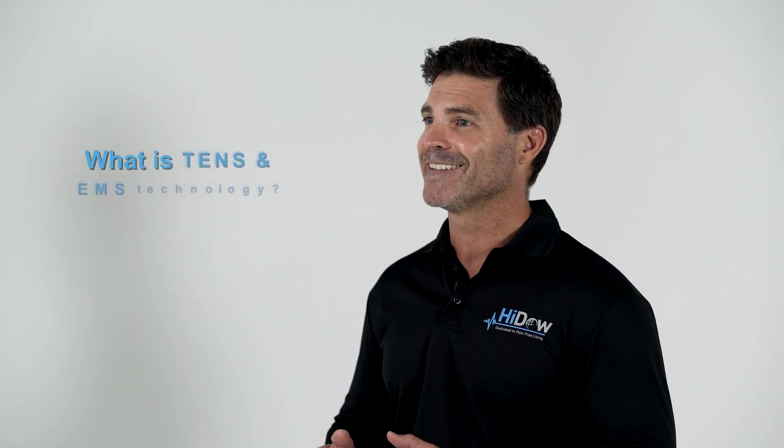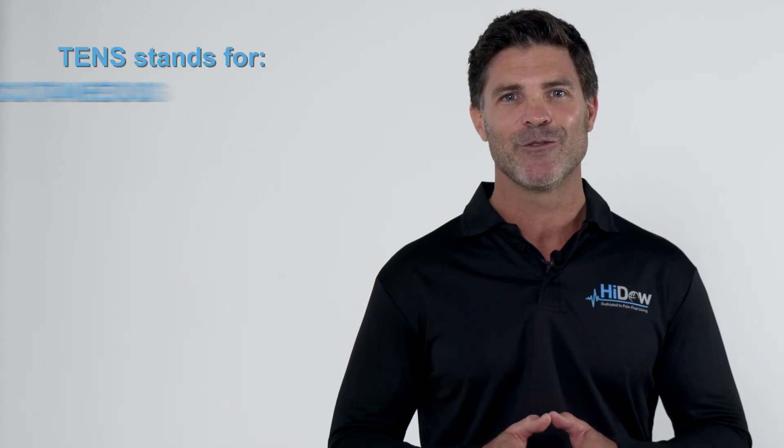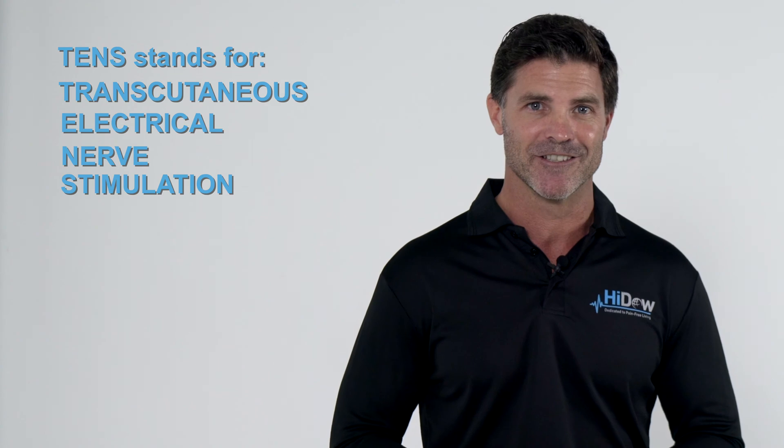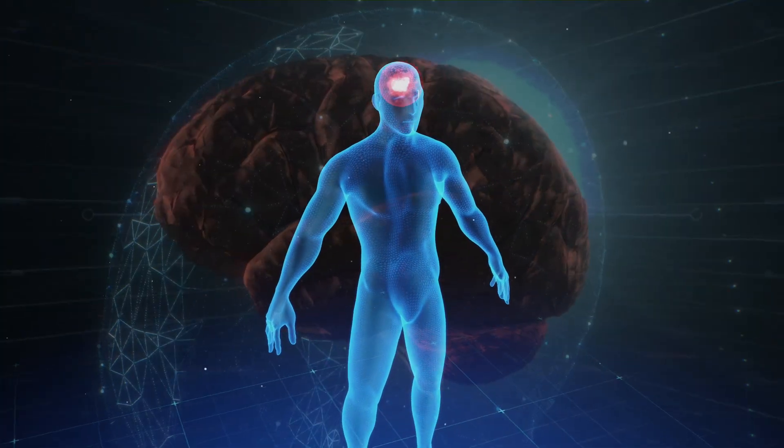So what is TENS and EMS technology, and what are the benefits? TENS stands for Transutaneous Electrical Neurostimulation. TENS devices work by stimulating your nerves to prevent pain signals from reaching the brain.